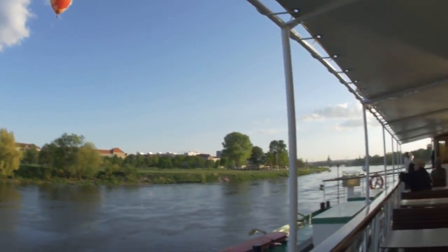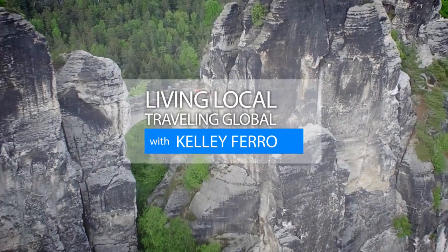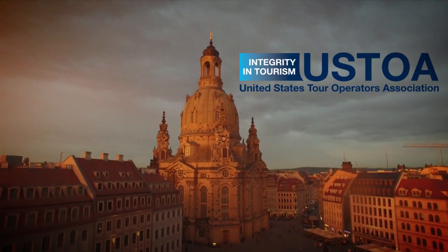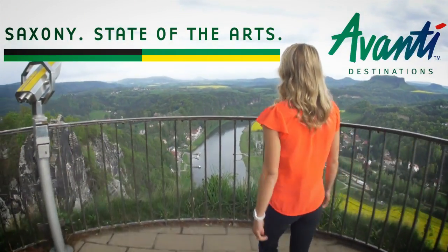I think the best way to take in the countryside is by the paddle steamboat. This is Living Local, Traveling Global with Kelly Farrow, featuring United States Tour Operators Association member Avanti Destinations in Saxony, Germany.